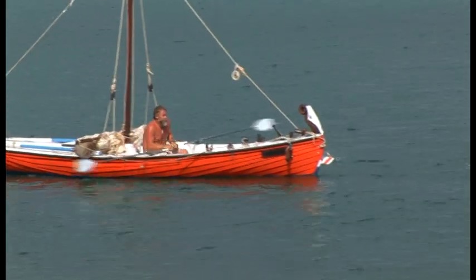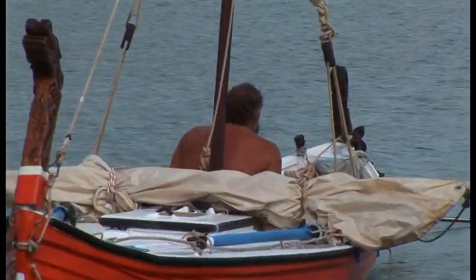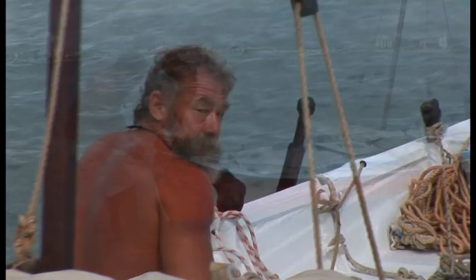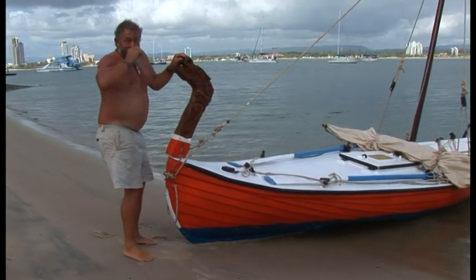Tim is an experienced sailor who has cruised the world with his late wife and younger daughter in a self-built sailing vessel. He is a free-spirited man, comfortable in the wild, hunting for his food and utilising available shelters. Tim now takes up the story.